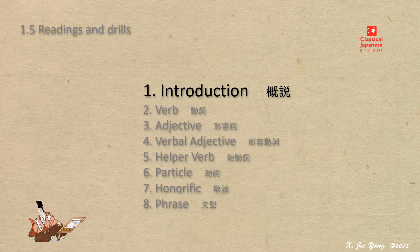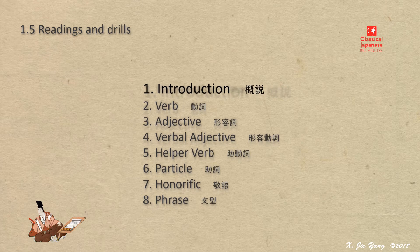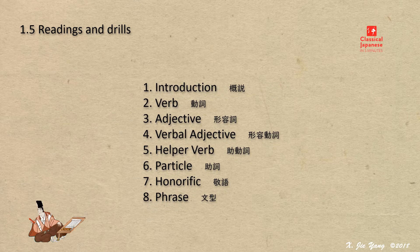This concludes the introduction section of this lecture series. The rest of the sections, roughly adopted from the Kobun online webpage, are following. Hope you will not give up in the middle, but complete all of them, ideally in a couple of weeks. The next lecture will deal with the verbs.